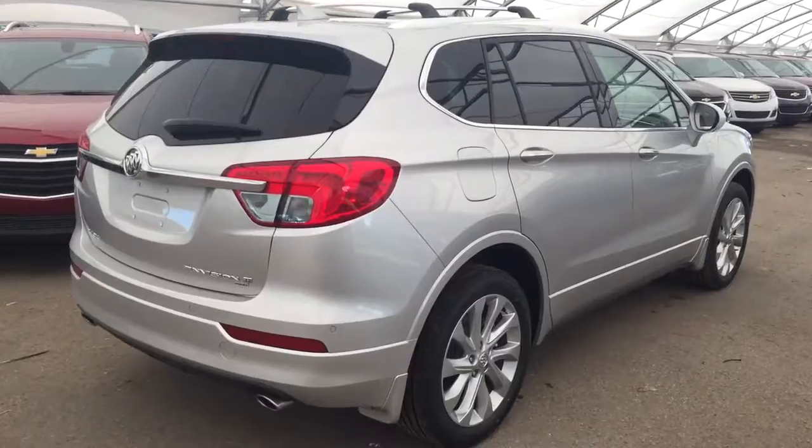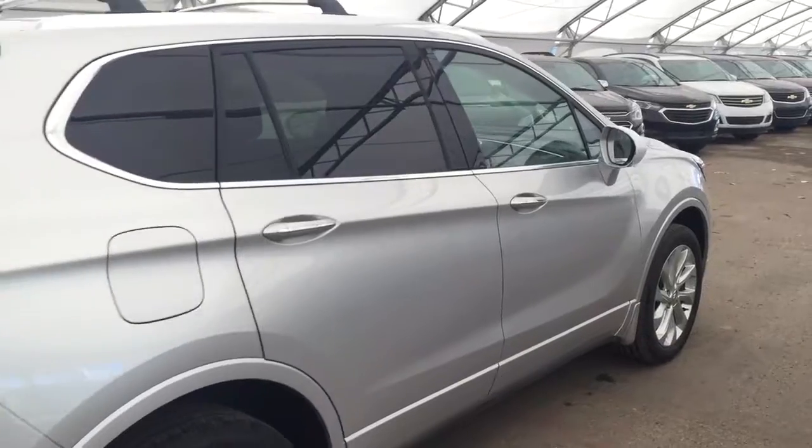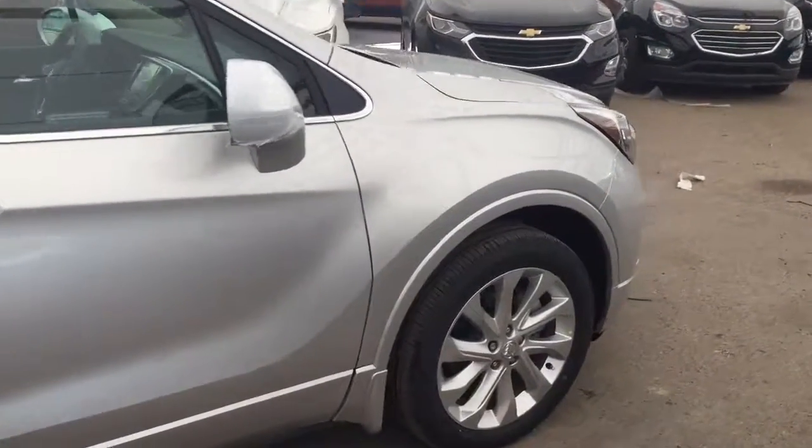Comfortable seating for four to five with plenty of rear cargo space, two panel sunroof and much more. So don't miss out — hurry in or give us a call today at Davis Chevrolet to book your test drive.